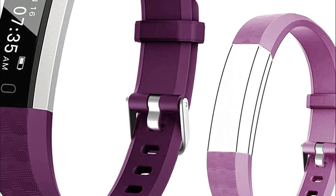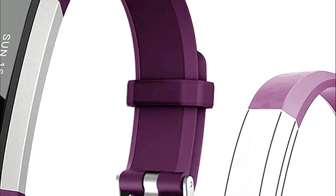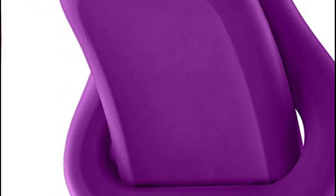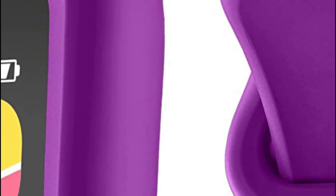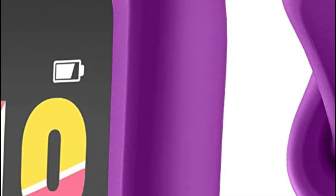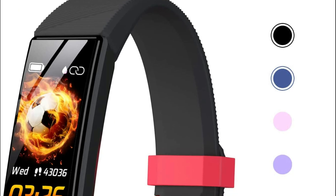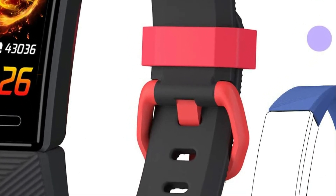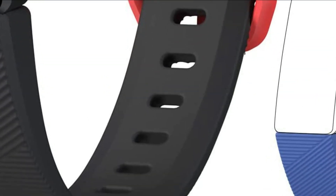There are many different fitness trackers on the market these days. So, which one is the best for kids? Well, that depends on the child's needs and what type of activities they are interested in. If the child is into sports, a tracker that monitors heart rate and calories burned may be a good option. For kids who are more interested in staying active and being healthy, a tracker with basic activity monitoring features may be all they need. In today's video, we will show you the top 5 best fitness trackers for kids. So, let's get started.